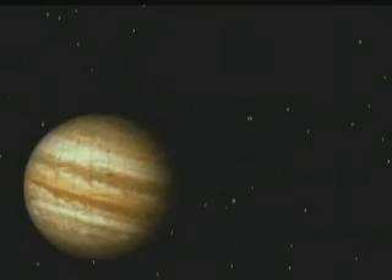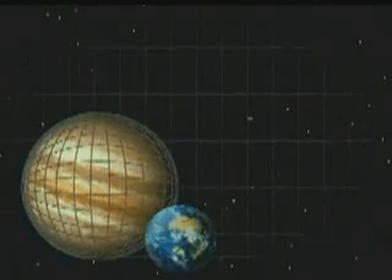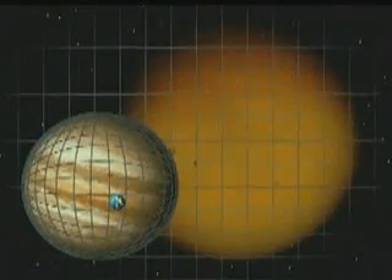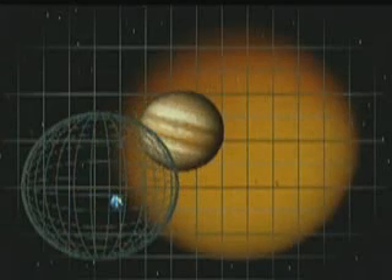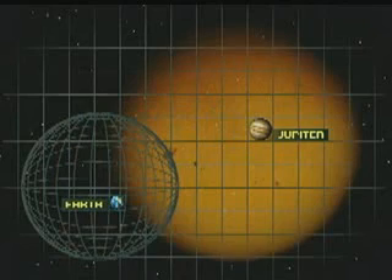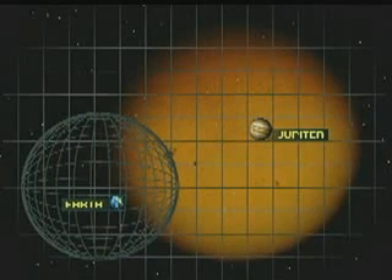Jupiter is the largest planet in our solar system. More than a thousand Earths can fit inside the planet. In spite of its enormous size, however, Jupiter is actually quite small when shown next to the Sun. The Earth appears almost insignificant when shown near the Sun. The words that are hard to read identify the objects as Earth and Jupiter. The orange ball in the background is the Sun.